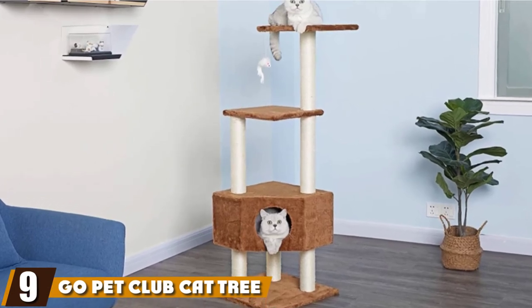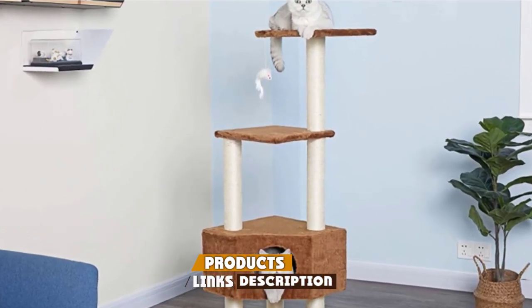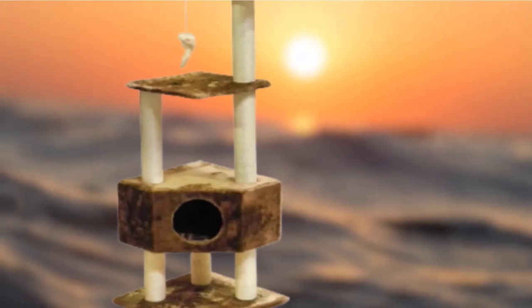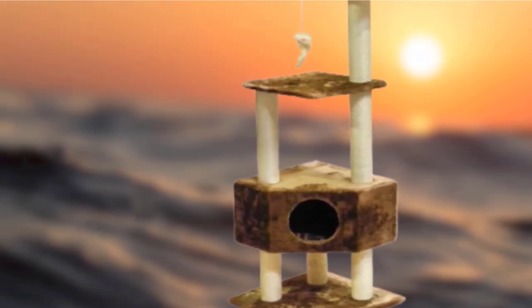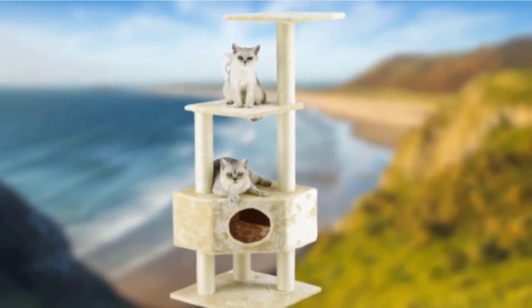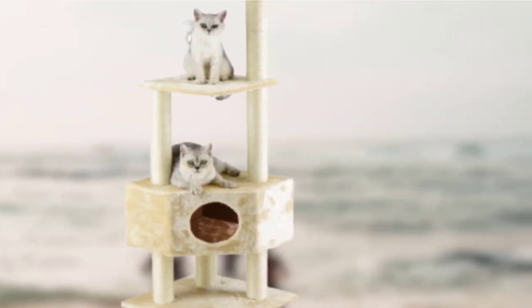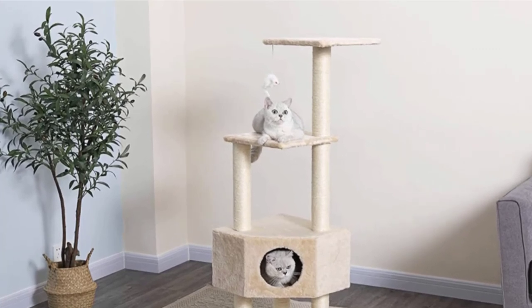Next at number 9, we have GoPetClub Cat Tree Condo House Furniture. Even 5-star reviewers note it can be a little unsteady and wobbly when cats play hard on it. However, its small footprint makes it popular among reviewers with kittens and small cats. One cat owner writes: "My cat is small and so is this cat tree — she weighs 6 pounds. It is absolutely perfect for our needs, but would likely not suit a large cat." Another reviewer notes their 9-pound cat tends to stay off the top tier as it shakes a little under her weight, but after anchoring it for extra sturdiness it was fine. They recommend it if you are on a budget.